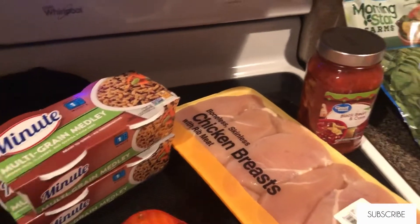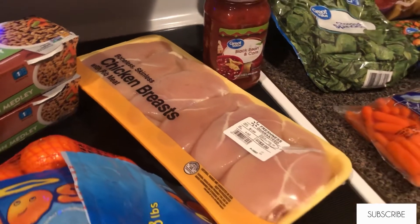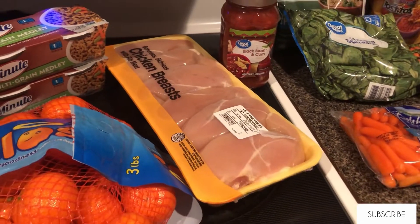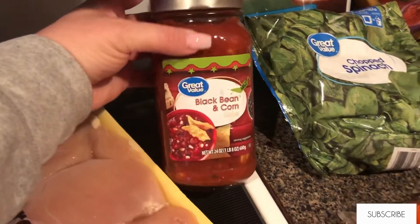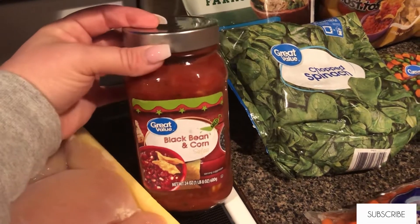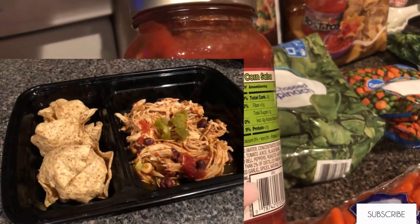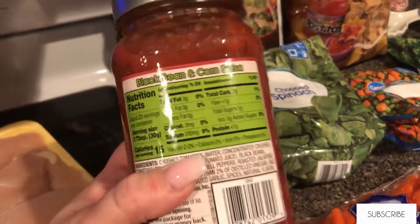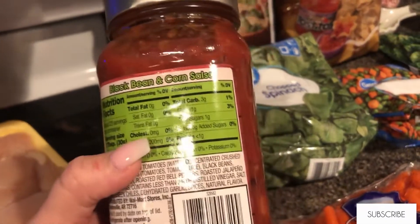I got this big pack of chicken breast that I will clean and halve. Some of them I will make into chicken strips and keep those in gallon Ziploc bags separated so I can take out however many pieces I need for the day. This Walmart brand black bean and corn salsa is the best salsa I have ever eaten — I'll be using this to make salsa chicken in the Instant Pot.